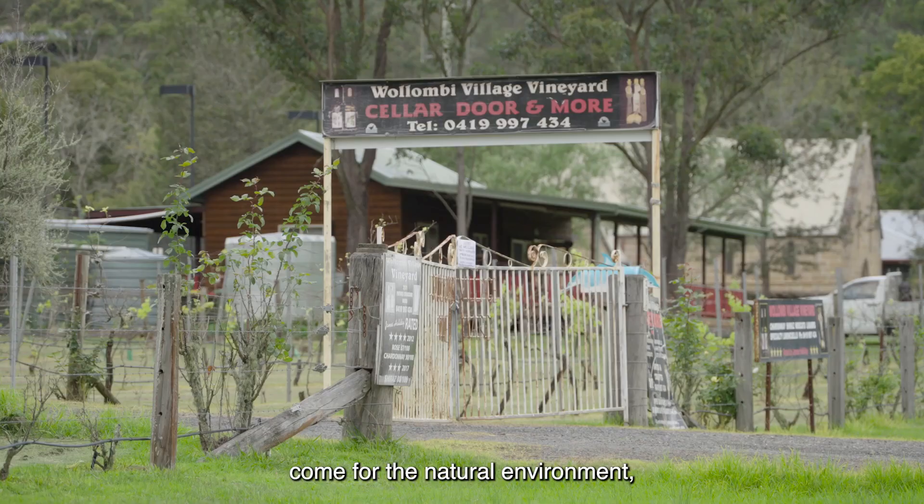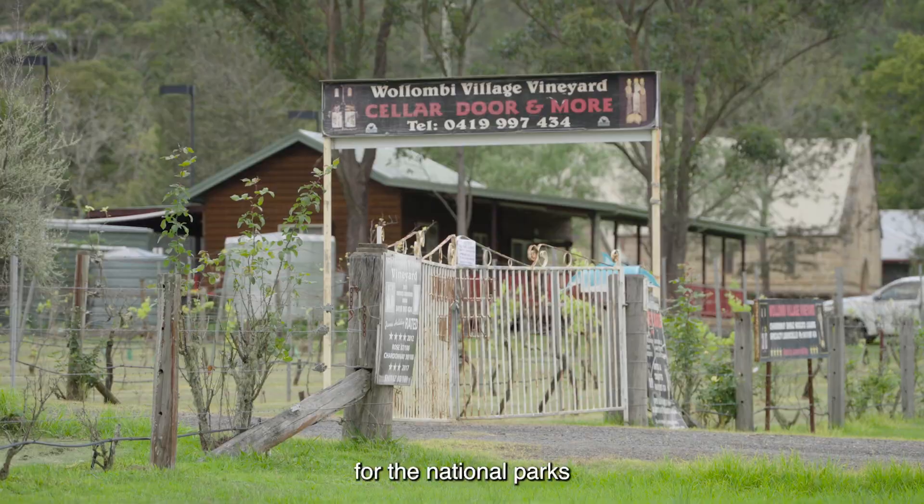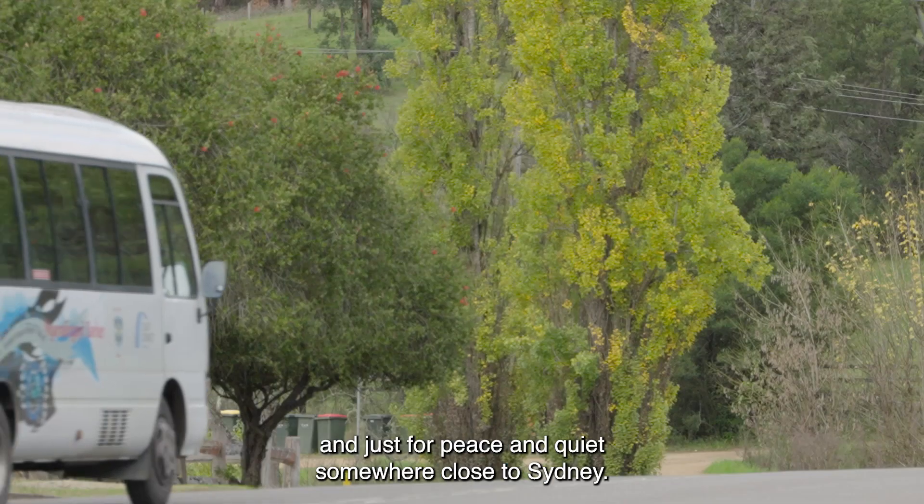Mostly we find people come for the natural environment, for the national parks and just for peace and quiet somewhere close to Sydney.